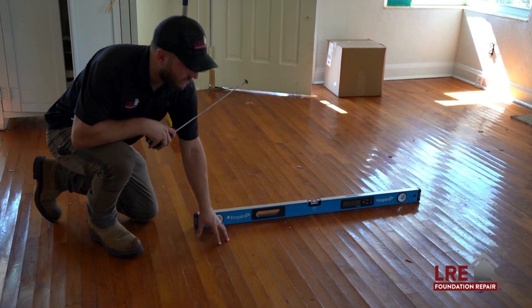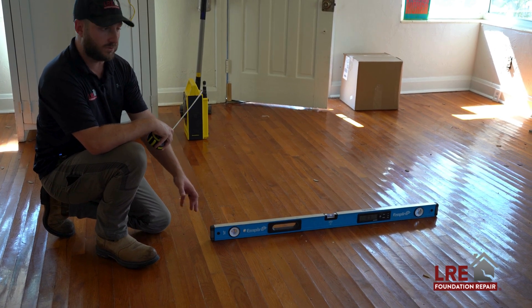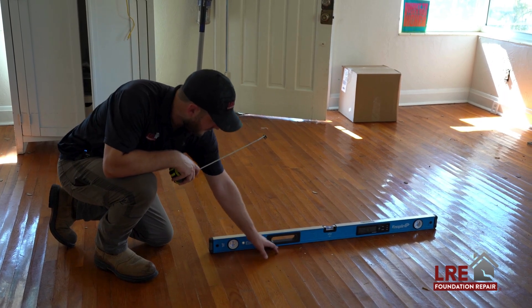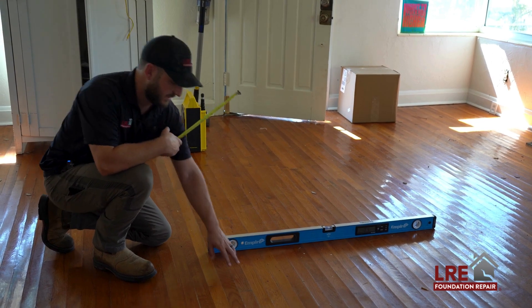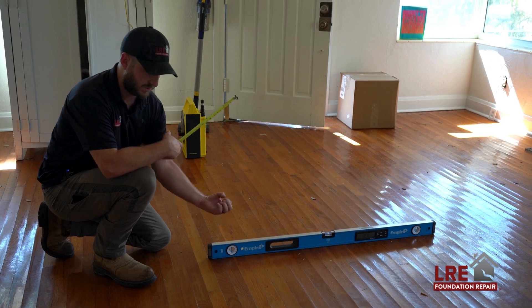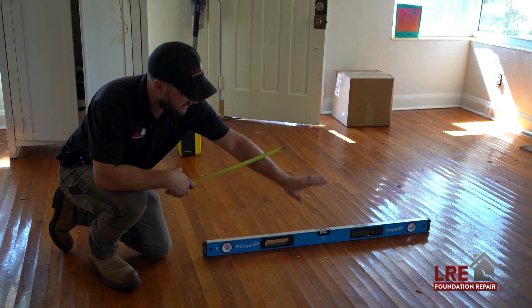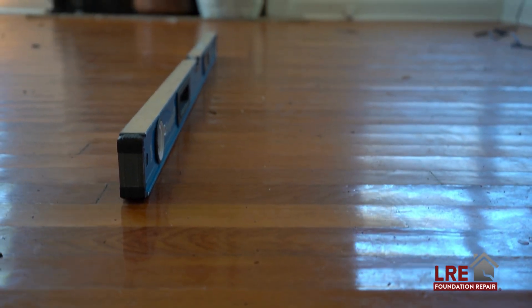One of the things that we look for when we're trying to determine if we can dehumidify these floors — from the moisture coming from the crawl space — is the amount of cupping that's happening. Cupping is where the floor's edges squeeze together from moisture absorption and push upwards. Sometimes it's a little hard to see, but with the right light or a good level you can usually see the gaps in between.